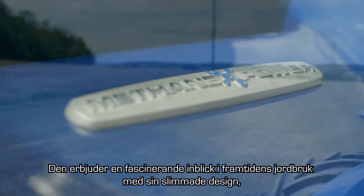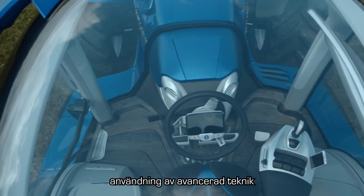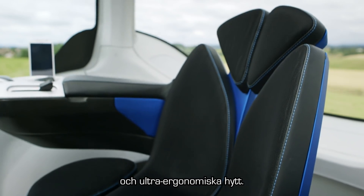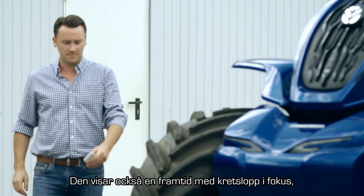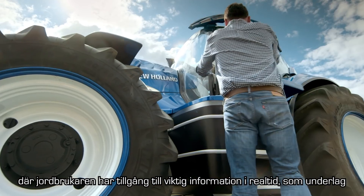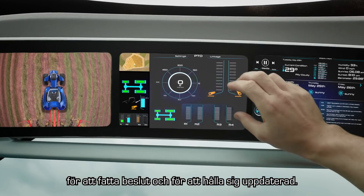It's a tantalizing glimpse into the future of farming, with its sleek styling, use of advanced technology and ultra ergonomic cab. It also reveals a connected future in which the farmer has real-time access to the key information he needs to make his decisions and to stay connected.